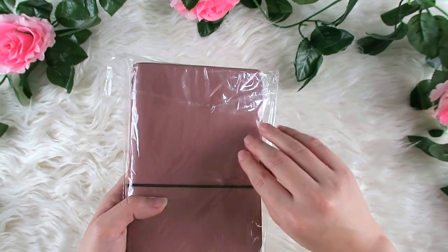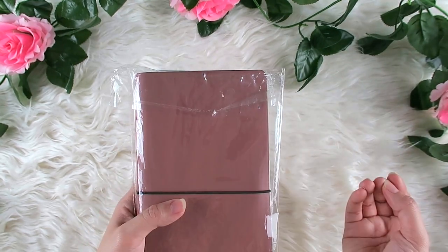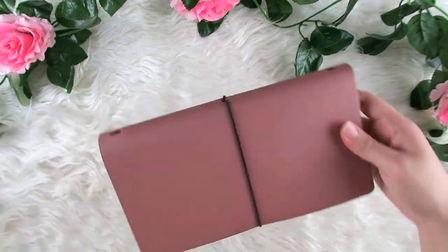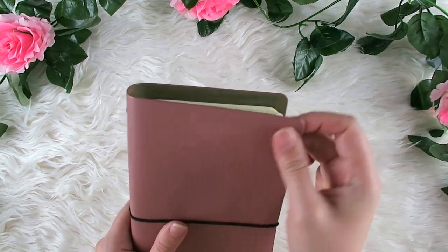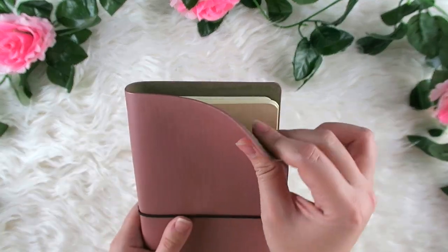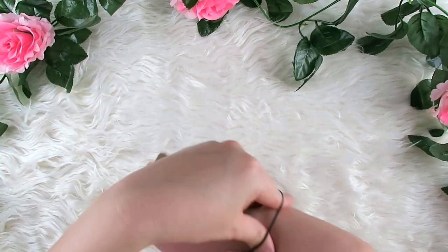By the way, this is not sponsored — I just want to share this and I bought it with my own money. Let's check it out. It comes with what I think is a sturdy faux leather or leatherette cover.